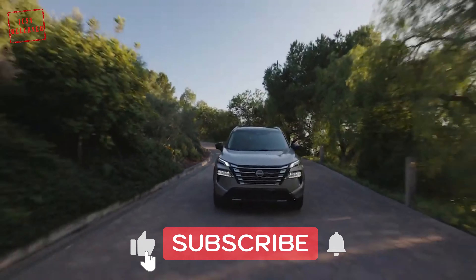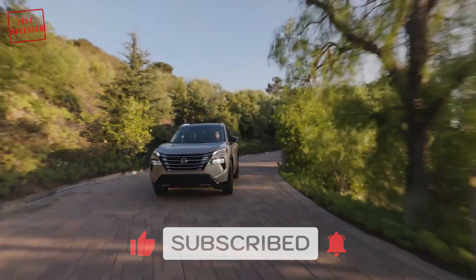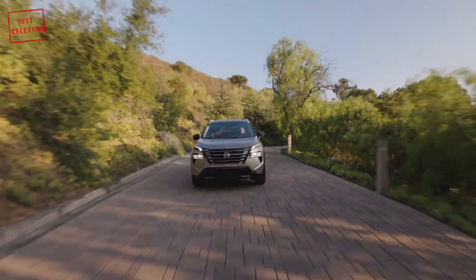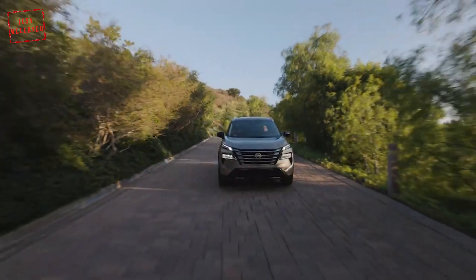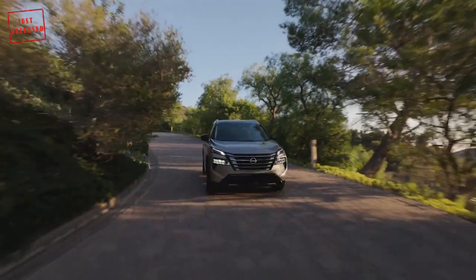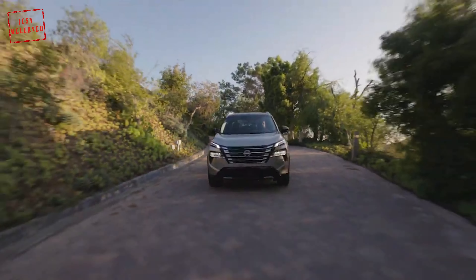The 2024 Nissan Rogue certainly looks familiar, with the biggest change being the larger grille with vertical chrome slits, joined by redesigned intakes on the front bumper. The split headlights remain unchanged, but the taillights benefit from revised LED graphics.